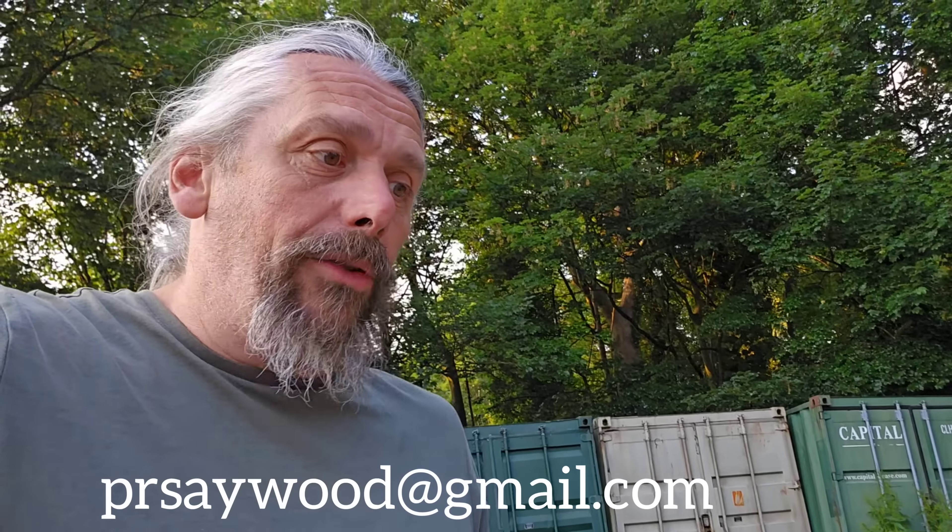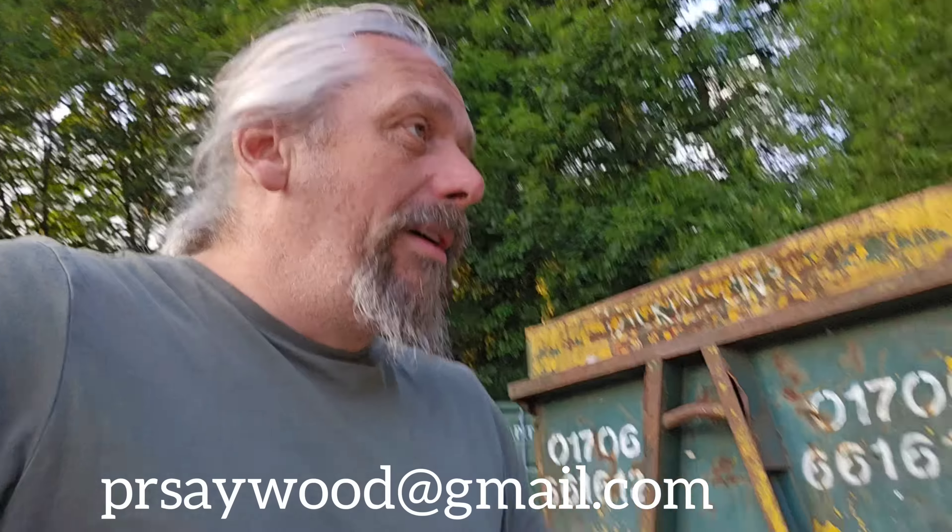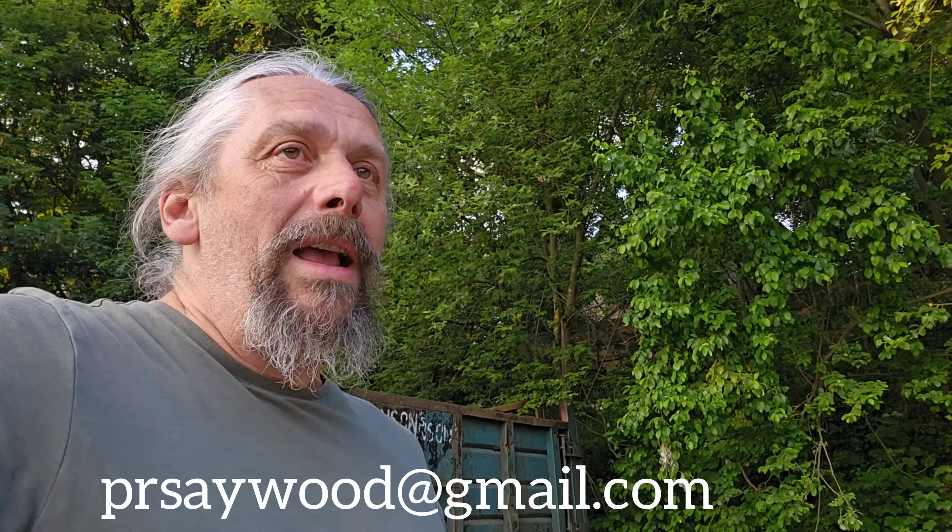So why shouldn't I make a video? Why shouldn't I make a video straight away — monetise it, hope it gets loads and loads of views and get more money out of it? Even if you want to make a donation to the channel or to me, here's my email address — because this is not what I wanted to happen today.